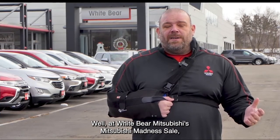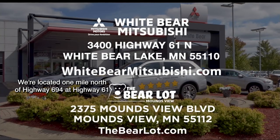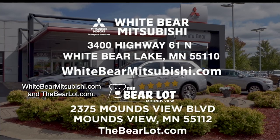Where are you going to find all these awesome deals? Well, at White Bear Mitsubishi's Mitsubishi Madness Sale, of course. We're located one mile north of Highway 694 and Highway 61 in White Bear Lake. WhiteBearMitsubishi.com and TheBearLot.com.